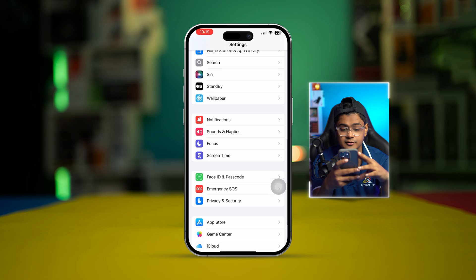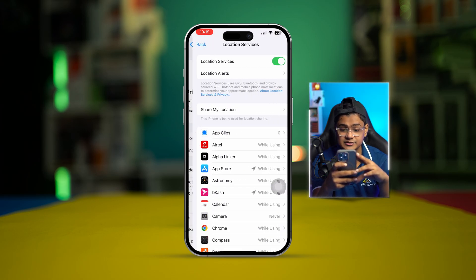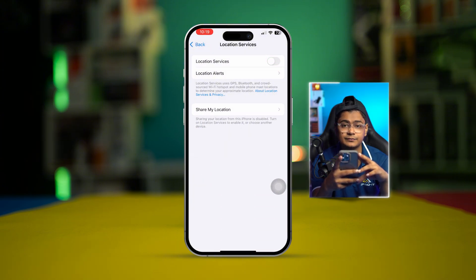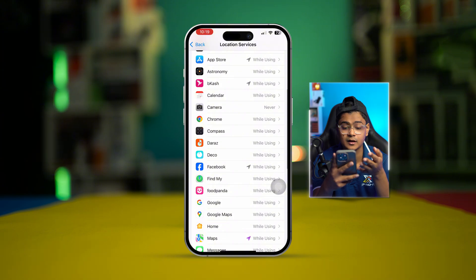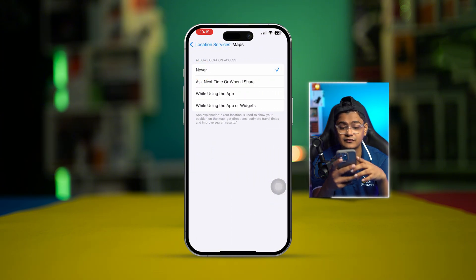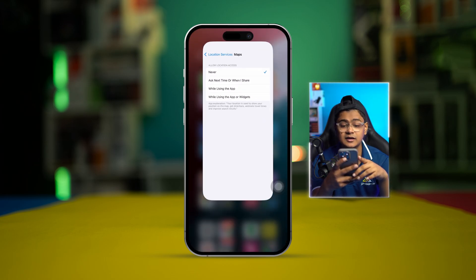After that, open your Settings, scroll down to Privacy and Security, and select Location Services. You can entirely turn off Location Services on your iPhone, or you can select specific apps you want to freeze the location for — for example, Maps. Turn on Precise Location, then select Never.